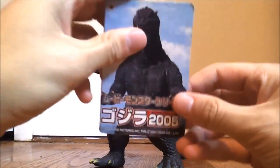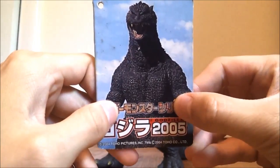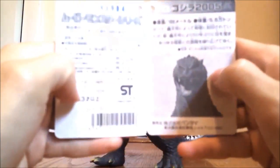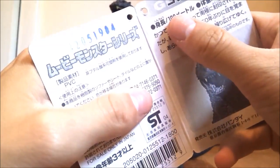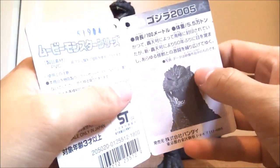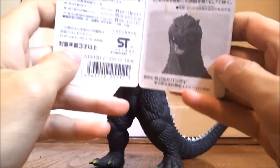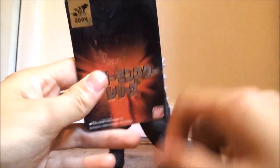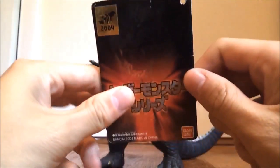Before I forget, here's his tag. Really nice picture of Godzilla from the movie. Oops, I'm blurry — focus. Stupid camera. So here's the tag. Oh, there we go. This Godzilla is apparently 100 meters, so he's pretty much the same size as the Heisei Godzilla. Here's the company details, and hey — it's the same picture on the back too. And there's the gold 2004 sticker. Pretty nice tag.